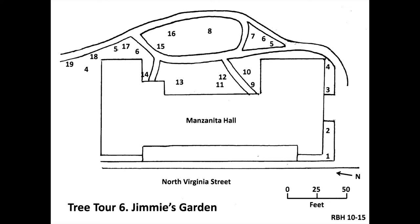Go past another saucer magnolia to number seven, a tree with spoon-shaped leaves. This is Capitol pear, scientific name Pyrus calleryana 'Capitol,' a cultivar of the China and Taiwan native Callery or flowering pear. It has fall colors which can range from yellow to orange to red to purple depending on the tree and the weather. Two features distinguish it from other cultivars: it has a narrow shape with leaves arranged almost cylindrically around the limbs, and its flower clusters are rounded.